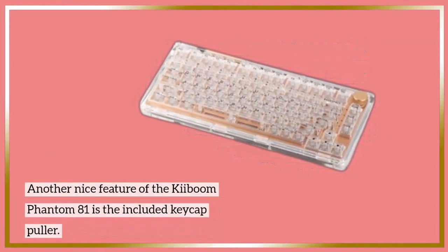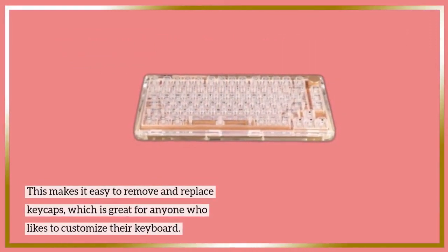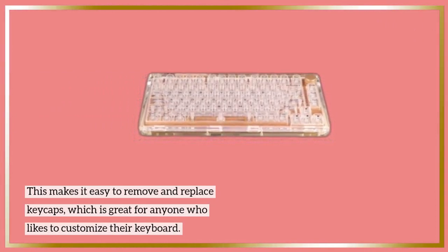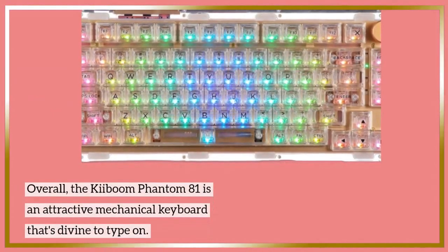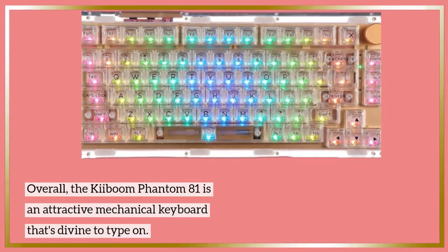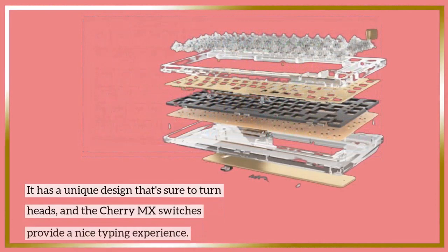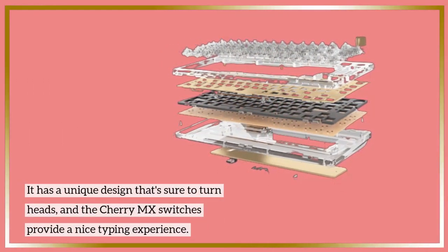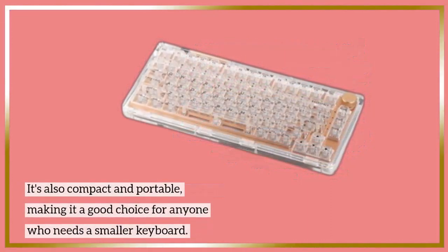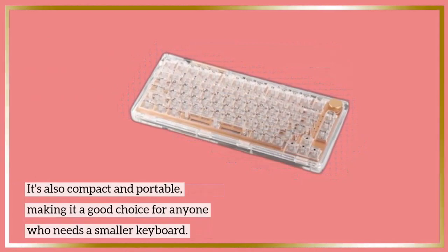The Kibum Phantom 81 uses Cherry MX Brown switches, which are tactile switches that provide a nice balance between typing and gaming. The switches are mounted on a steel plate, providing good stability and rigidity. It also includes a keycap puller, making it easy to remove and replace keycaps. Overall, the Kibum Phantom 81 is an attractive mechanical keyboard that's wonderful to type on, with a unique design that's sure to turn heads.